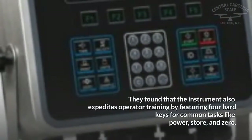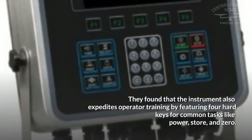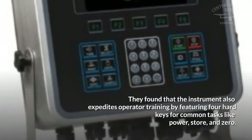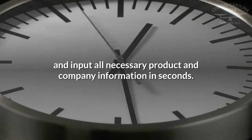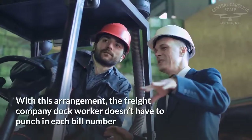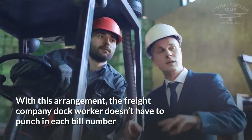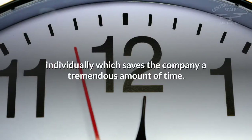They found that the instrument also expedites operator training by featuring four hard keys for common tasks like power, store, and zero. The company also utilizes a barcode scanner connected to the in-cab weight indicator, which allows operators to quickly scan packages and input all necessary product and company information in seconds. This means the dock worker doesn't have to punch in each bill number individually, saving the company a tremendous amount of time.